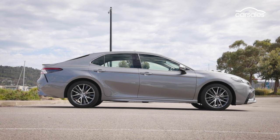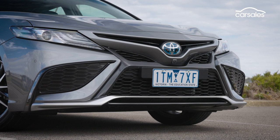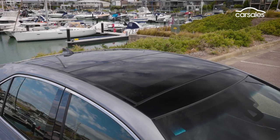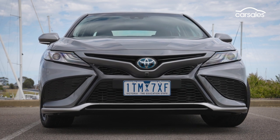Externally, there's not a lot that separates the SL from other Camrys. They all get a new grille and bumper, but the SL alone has this panoramic sunroof, 18-inch alloys, and rain-sensing wipers.